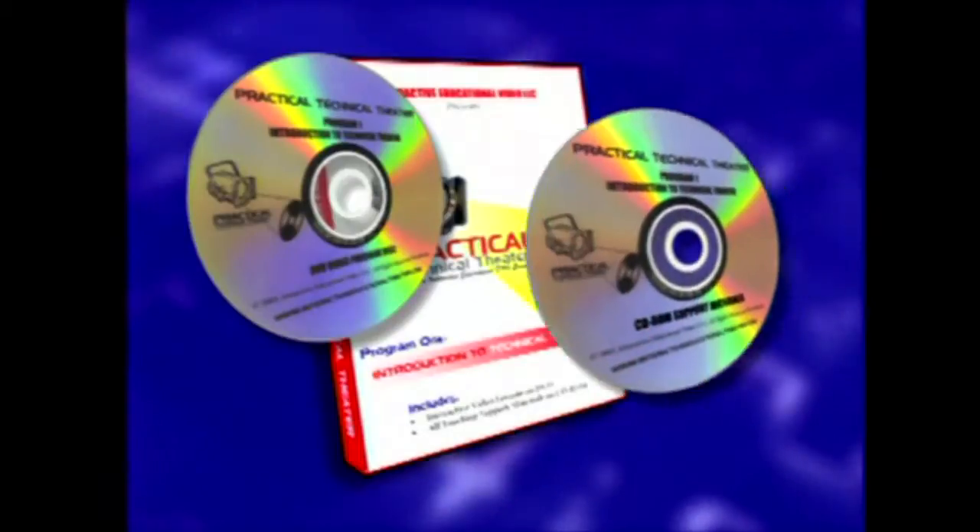Practical Technical Theatre is a series of ten instructional programs that address different areas of theatre. Each program consists of two discs: a DVD and a CD-ROM.